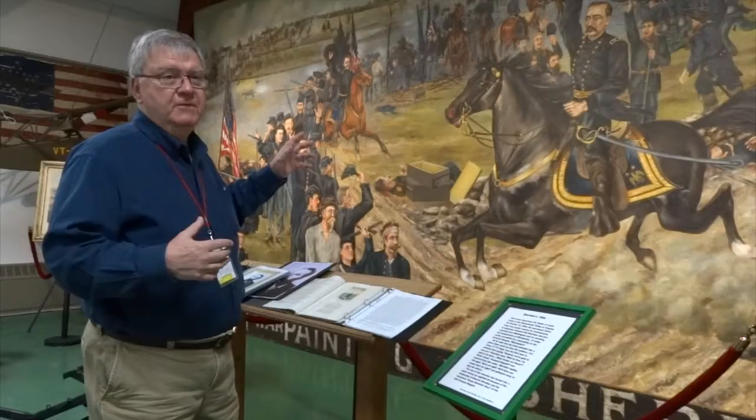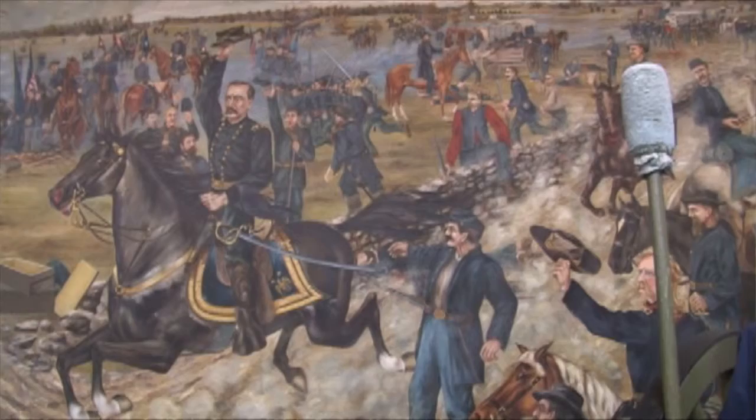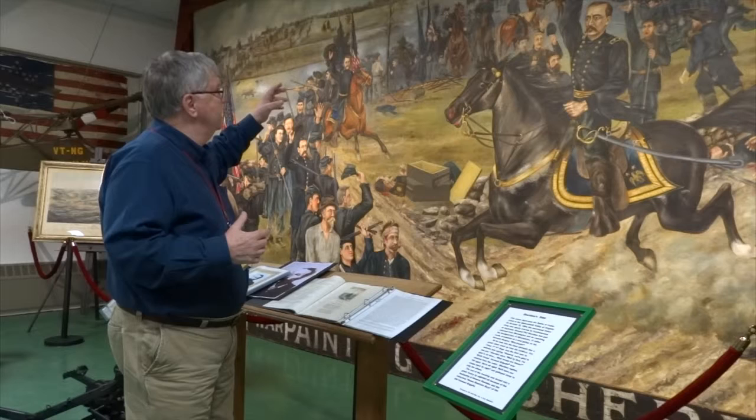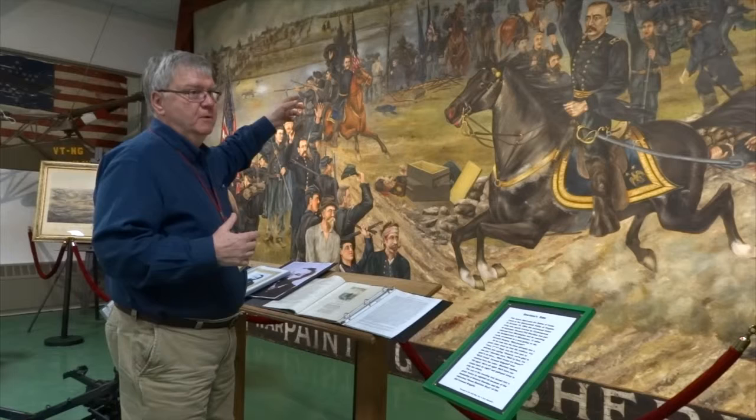What you see here is the Union troops noticing Sheridan is coming. There's an officer off to his front waving his hat — a member of the staff of his cavalry forces telling him what was going on. Behind General Sheridan is another officer jumping a pile of logs on his horse, who happens to be the brigade commander for the Vermont Brigade.